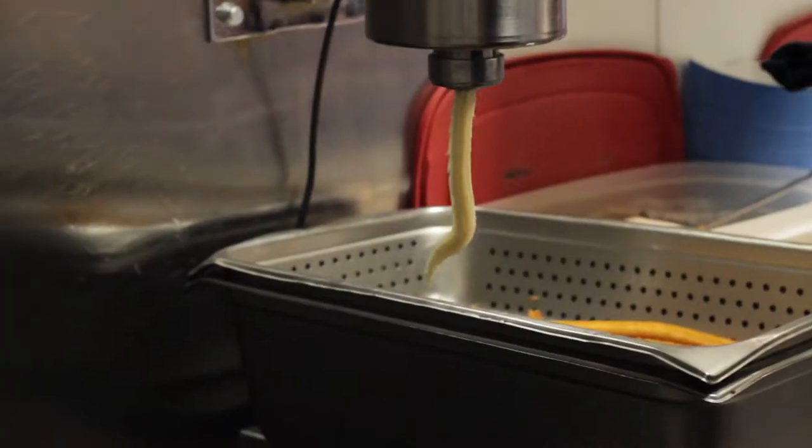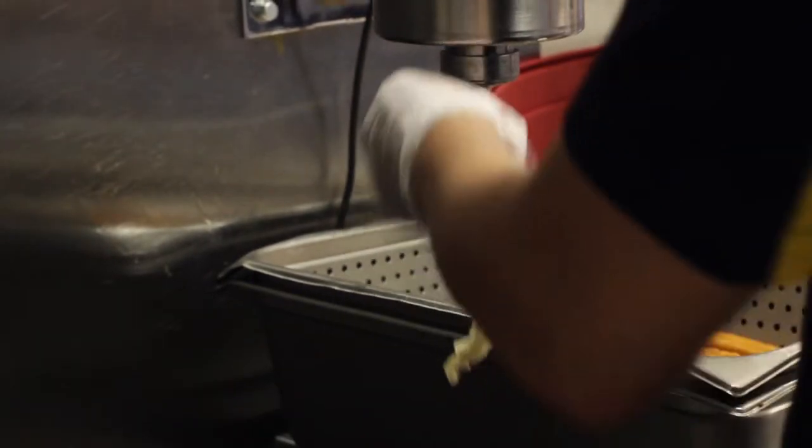When we started the business, we had this vision of going around the world to give them the best churro ever — fresh made when you order it.